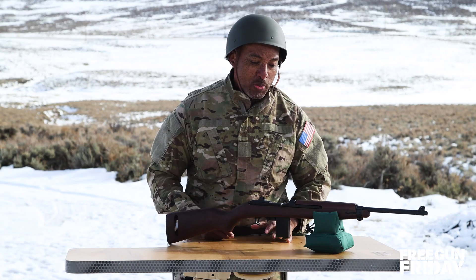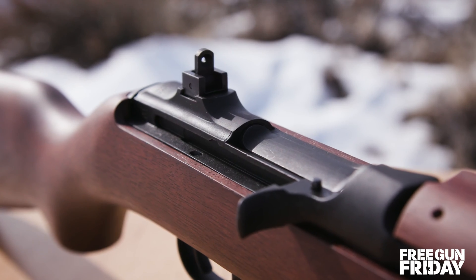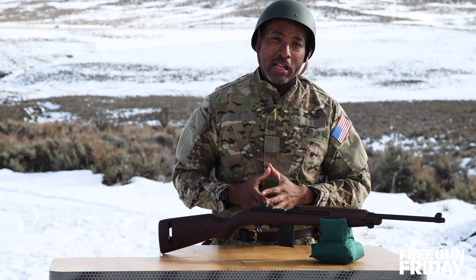Just look at it. This thing is beautiful. Walnut stock with walnut handguard. It's got the flip-up sights, parkerized receiver, 15 round magazine, and it features an 18 inch barrel. Now it shoots a 30 caliber round.